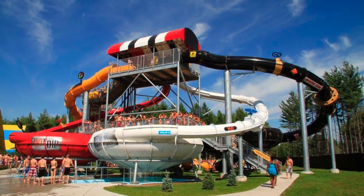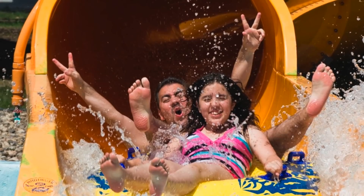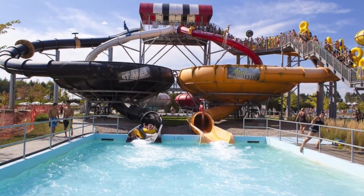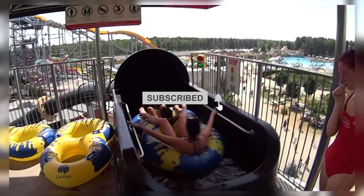And that's a wrap on our exciting journey through the captivating world of waterslide manufacturing. We hope you enjoyed this behind-the-scenes look at how waterslides are made — from the initial blueprint to the precision manufacturing and safety measures. We've witnessed the incredible craftsmanship and dedication that goes into creating these thrilling attractions.